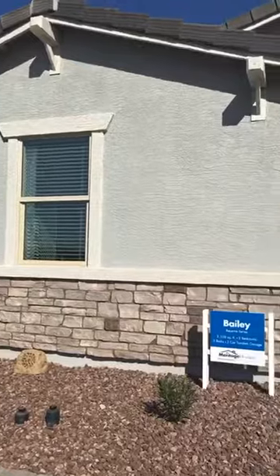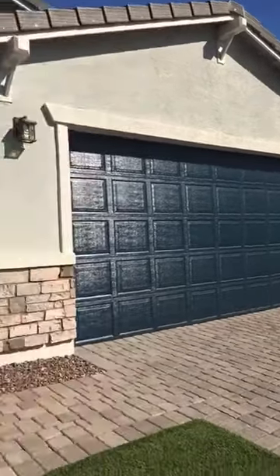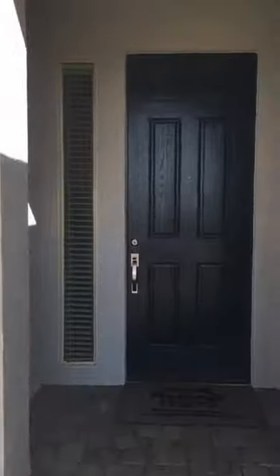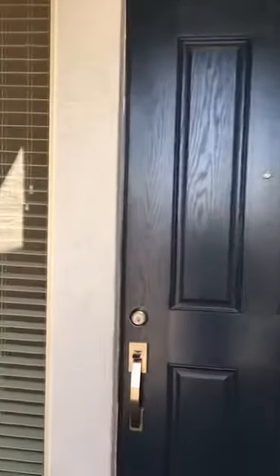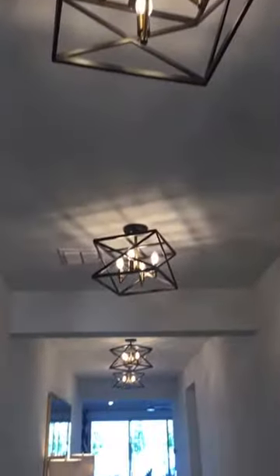Live from Santan Valley, we're gonna take a look at this 2,500 square foot floor plan offered by Meritage Homes. If you're in the market for a new home, definitely give me a call. We're just gonna take a look around and see what this little beauty has to offer. I love these light fixtures — these are nice. We just came in the front door.